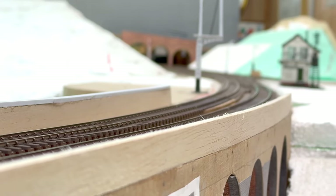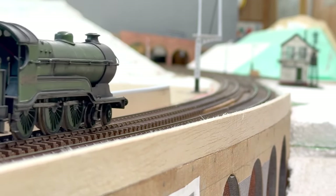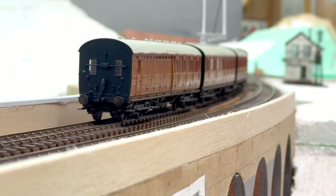It's now 3.30pm and we have the 3pm Kings Cross to Peterborough, hauled by a B2, number 5427. She's heading back to her home shed of Lincoln.